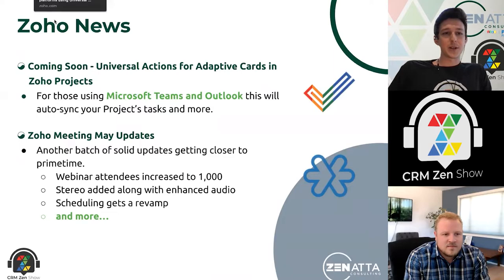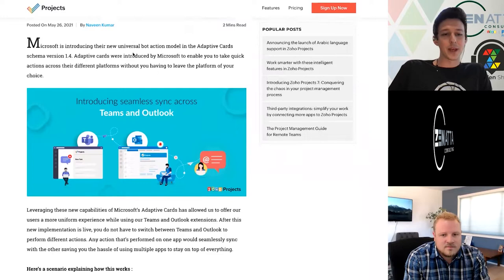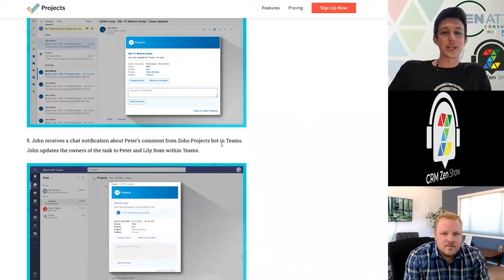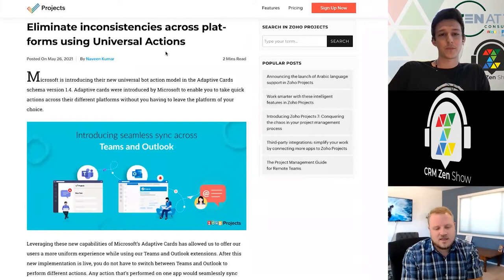Moving on, a couple more little stories — one from Zoho Projects. This is related to their tie into the Microsoft Suite, specifically Teams and Outlook. Zoho Projects is going to be writing over to your new adaptive cards. We don't use too many Microsoft products in-house, but essentially it's going to tie your projects tasks to an action item over in the Microsoft Suite just a little bit tighter. So if you are using adaptive cards as well as Projects, you'll want to take a look at this one.